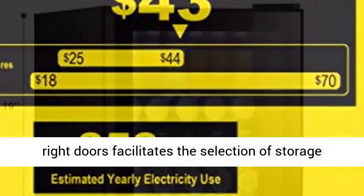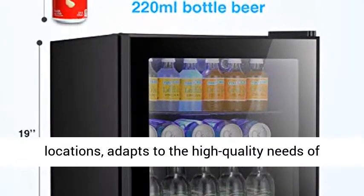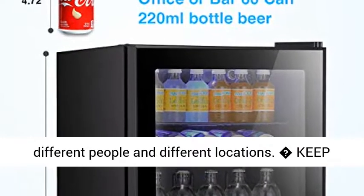The interchangeable design of the left and right doors facilitates the selection of storage locations and adapts to the high-quality needs of different people in different locations.